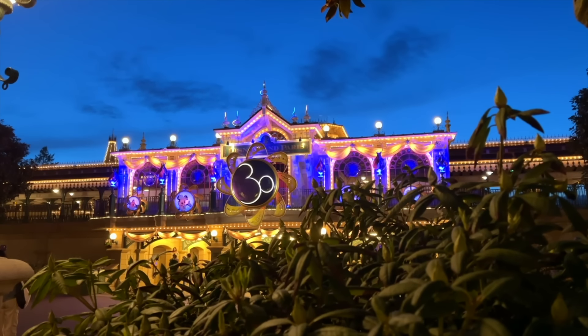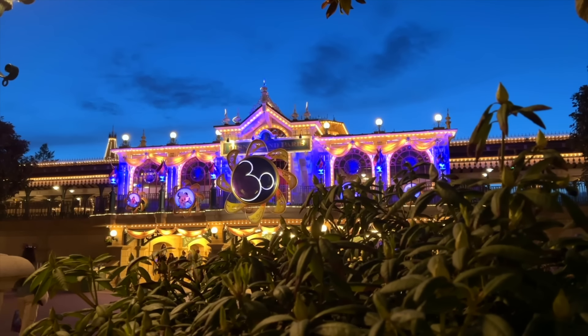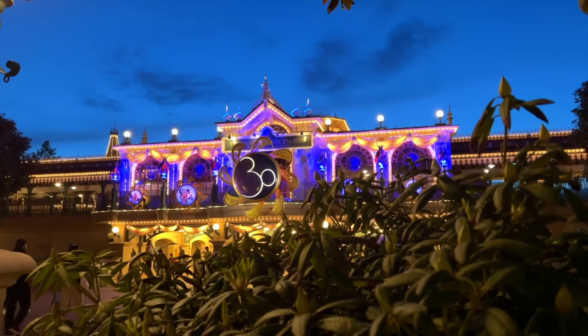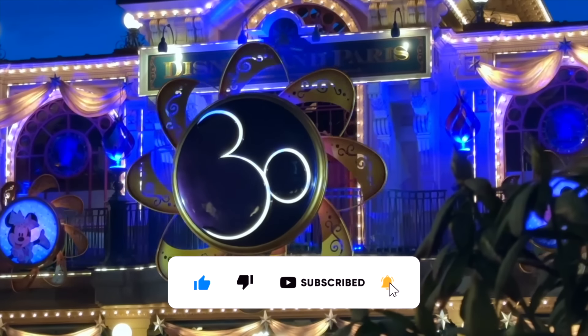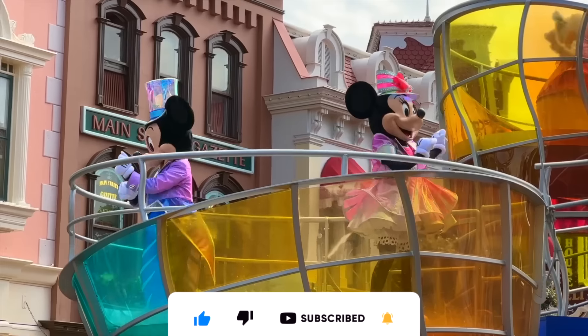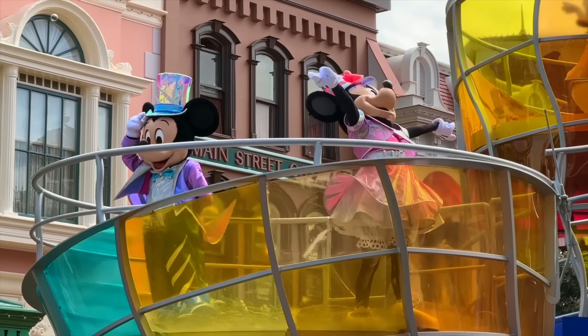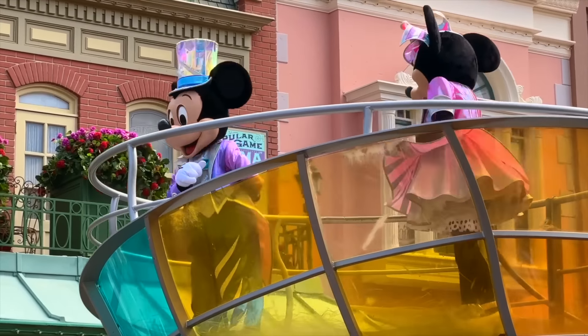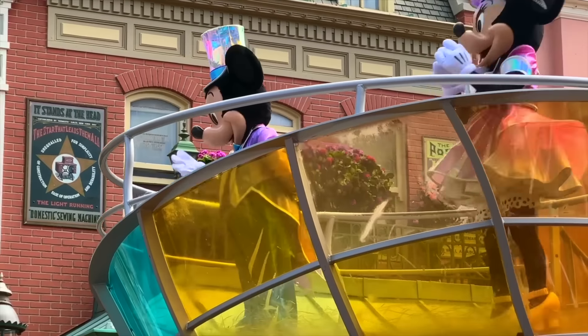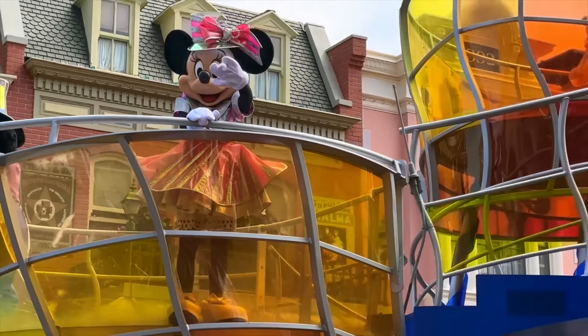Before we begin, if you enjoy my content and this video, make sure to leave a like and continue subscribing as I upload weekly videos on theme parks from the past to the future. If you want to go the extra mile, consider becoming a channel member. You can find me over at Twitter, Instagram, Threads, and in the Discord community where theme park fans come together. Links are in the description. With that, let's dig in.